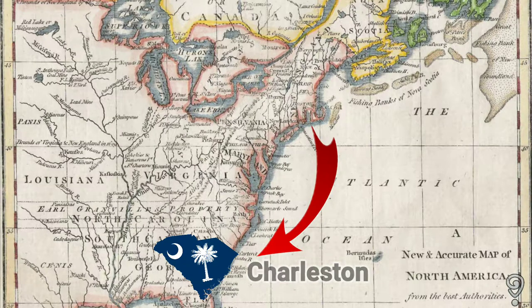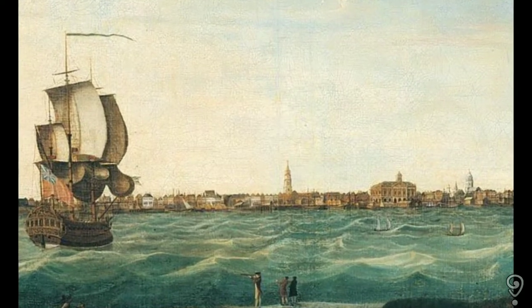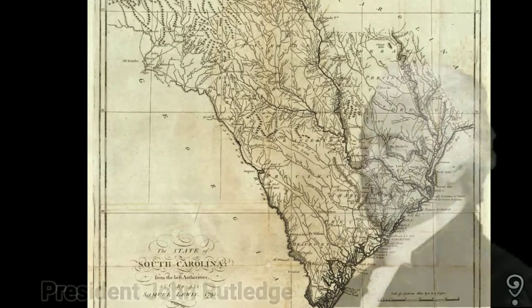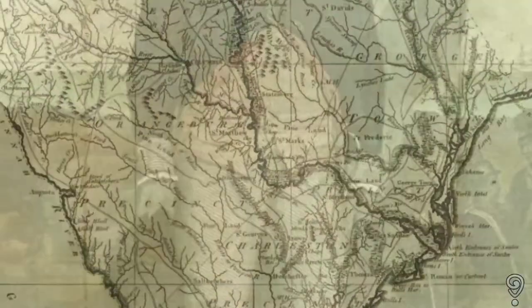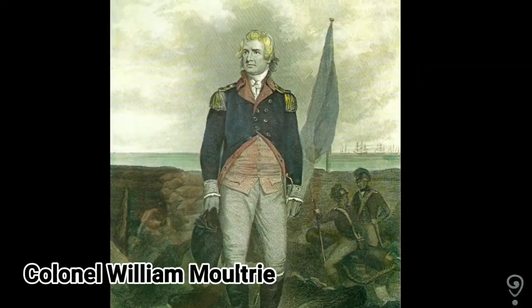South Carolina had declared independence in early 1776 and established a provincial congress, a full three months before the Declaration of Independence was signed. John Rutledge, recently elected president of the South Carolina General Assembly, organized a defensive force under the command of 46-year-old Colonel William Moultrie, a former militiaman and Indian fighter.